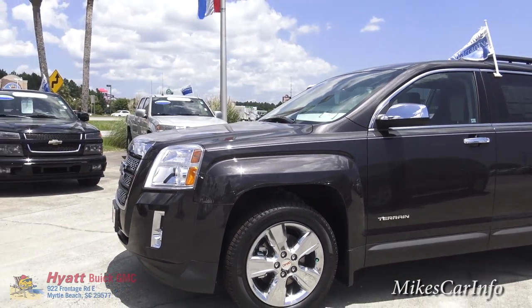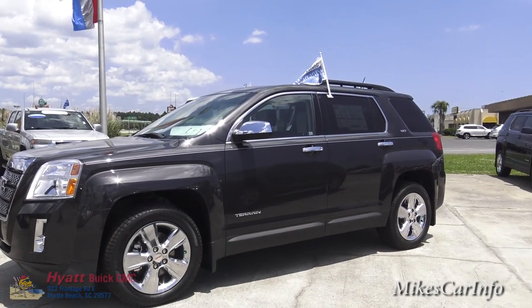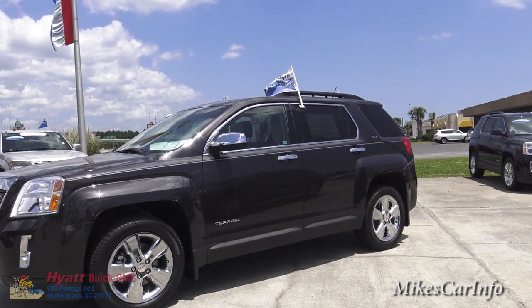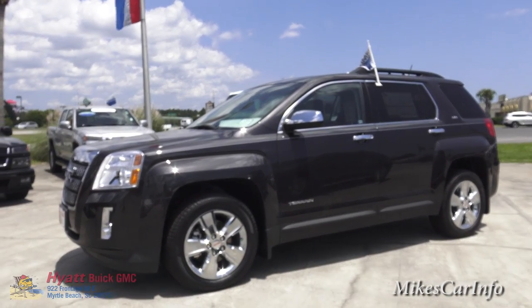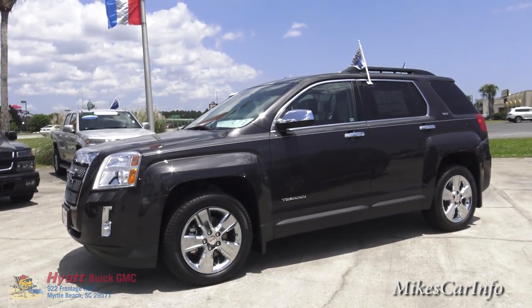Checking out the Terrain — it is a crossover SUV, so it's not a large SUV, but it's not a small car either. It does kind of give you the best of both worlds in that respect.